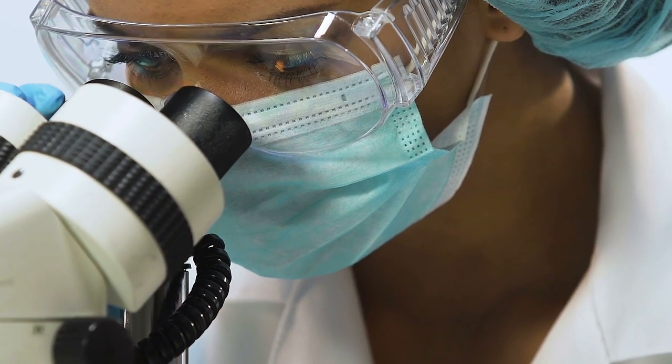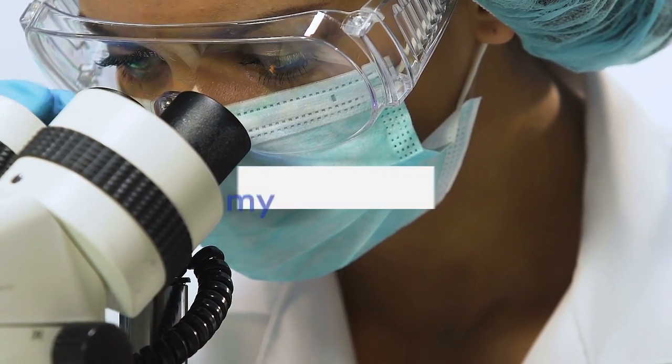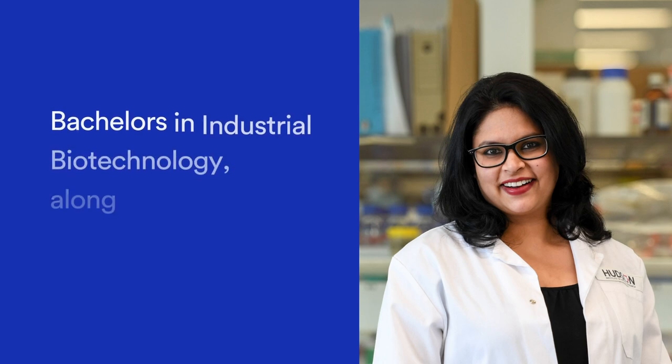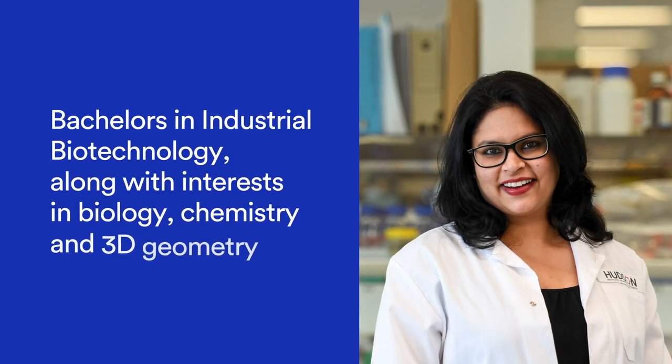The first time I saw a fluorescent stem cell under a microscope, I knew that this would be part of my life's work. My bachelor's in industrial biotechnology, along with interests in biology, chemistry, and 3D geometry,